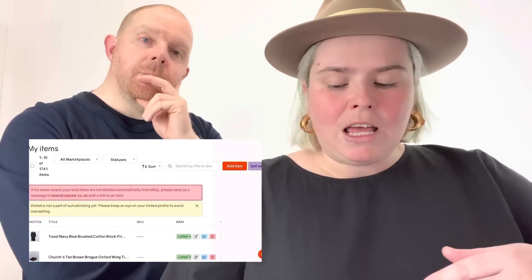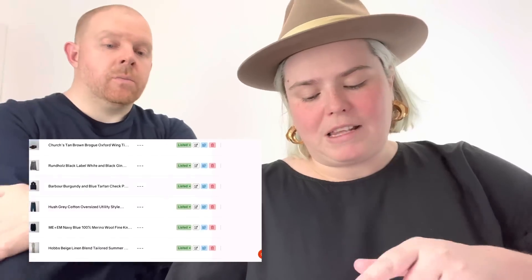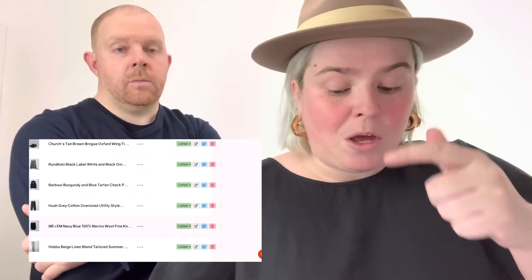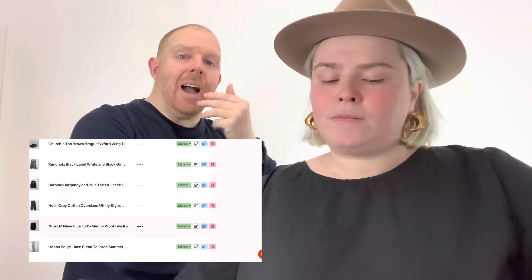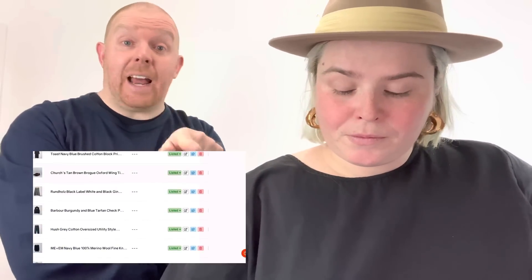You can filter your listings by marketplace, so you can view just what's on eBay, or just on Depop, or just on Vinted. You can also filter by status — what's sold, what's delisted, what's not listed, and so forth. With the amount of stock we have, we've never accidentally sold anything twice — it has never been a problem.